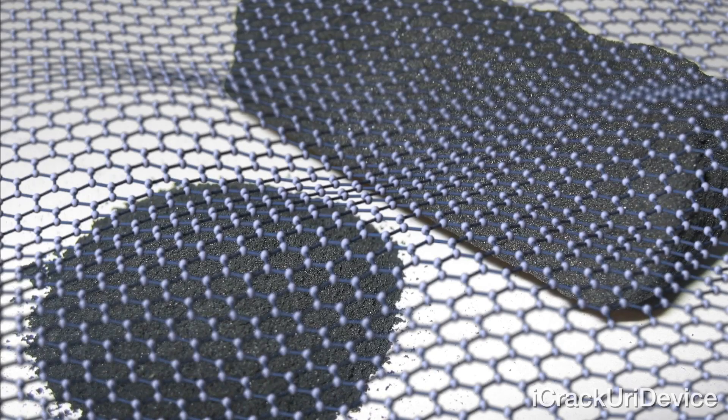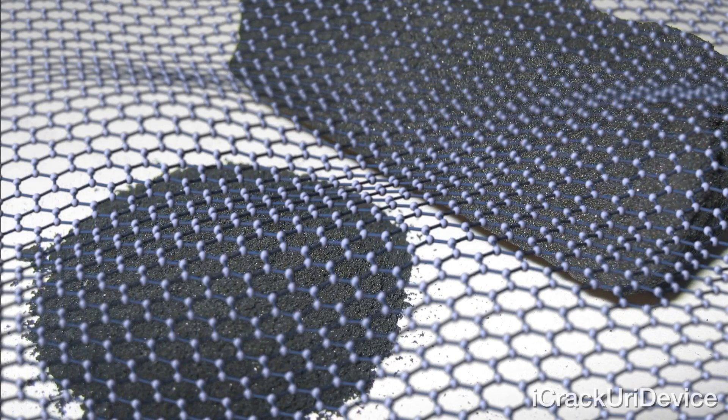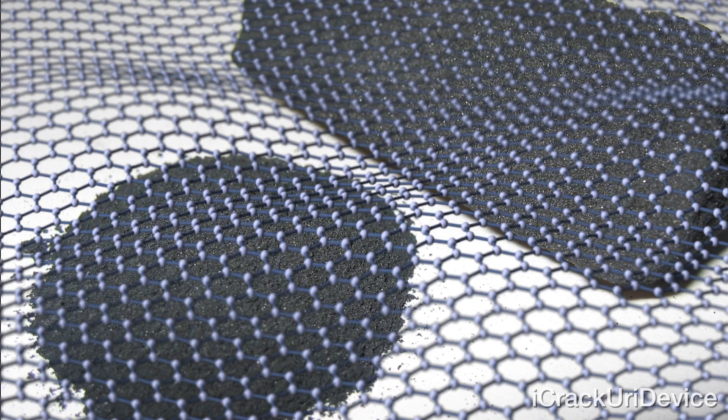However, graphene — a pure form of carbon — is significantly less well-known, yet it could become the driving force behind the next race for mobile device innovation.